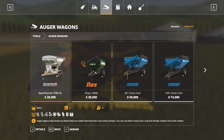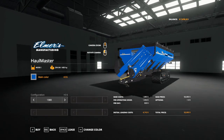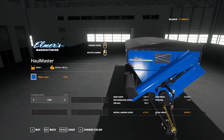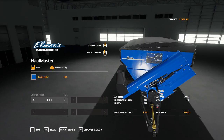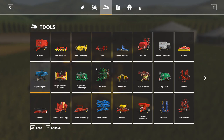Auger wagons are very much the same thing as a trailer. The only difference is that an auger wagon can empty into a trailer. A lot of times people will run the auger wagon out to their harvester, load it, bring it back in, and load into a trailer. It has a pipe that comes out - you just turn it on and tip it right into your trailer.